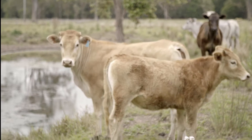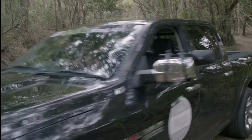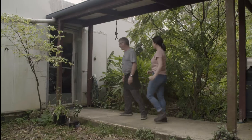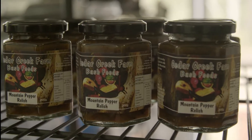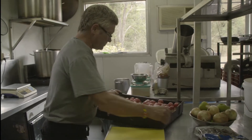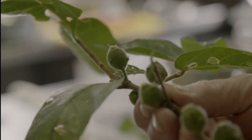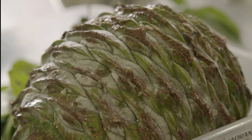On the other side of town, I'm on a little mission of my own — something a little more savoury. Today, I'm meeting Peter from Cedar Creek Farm Bush Foods. Peter specialises in making mouthwatering sauces, jams and condiments, all made with Australian native fruits, herbs and spices. And right now, Peter is in the midst of cooking his famous mountain pepper relish.